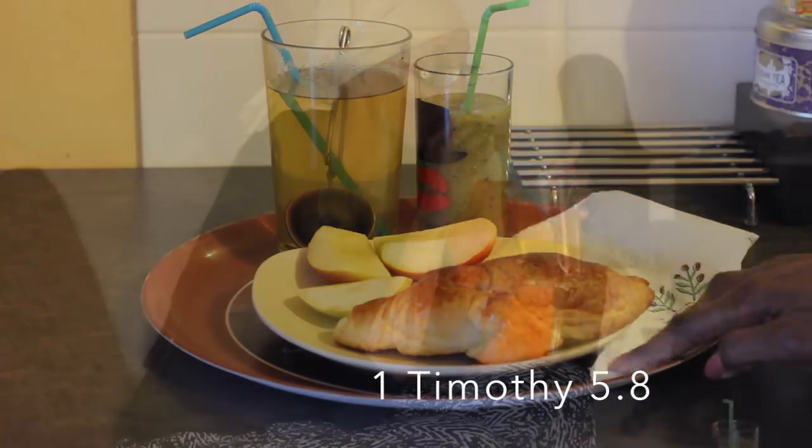Hey, this is Nuna, welcome back for another video. Today I am taking you into my healthy morning routine, so if you want to know what it's all about then please keep on watching.